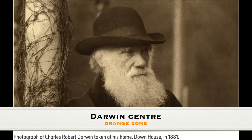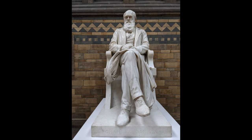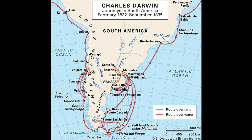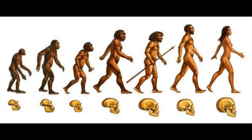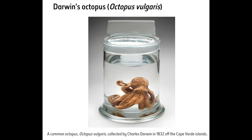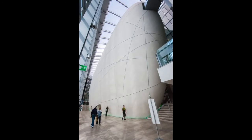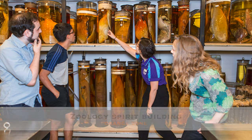Charles Darwin, one of the most transformative figures in the history of science, holds a special place within the Natural History Museum. Renowned for his groundbreaking work on the theory of evolution by natural selection — presented in his 1859 publication On the Origin of Species — Darwin's legacy is celebrated within this cathedral of nature. The Darwin Centre, named in his honor, houses millions of zoological specimens and serves as a hub for the museum's scientific research, showcasing the ongoing relevance of Darwin's ideas to understanding biodiversity and ecological relationships.